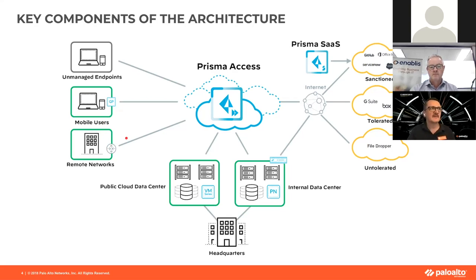Prisma Access is built natively in the cloud — initially in AWS, but now on GCP — which means we've got 100-plus locations globally where we can spin up and instantiate a security node that your end users can connect into. The mobile user will have an agent on it that can be for Windows, Mac, Linux, Android, iOS — all kinds of operating systems.